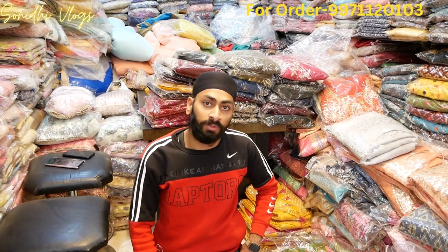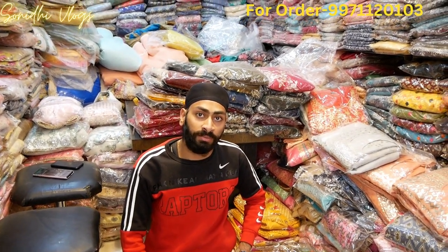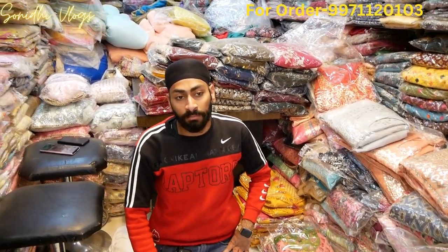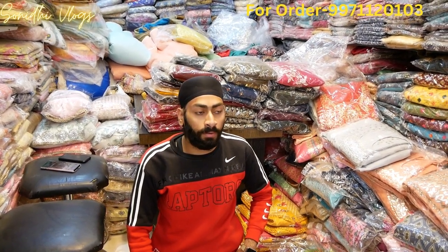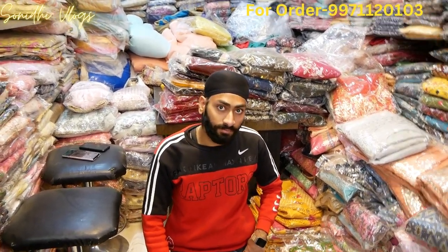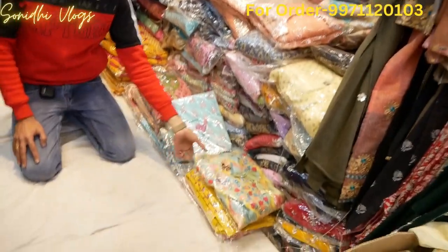How are you going to show our collection? We have pants, Sarara, peplum, long — all of them will be shown in Naira Cut. All of them will show you the same sample. Minimum order is one set. You can have a minimum order if you have 5,000 or 4,000 — the minimum order will be one set. Okay sir, we will start the collection.